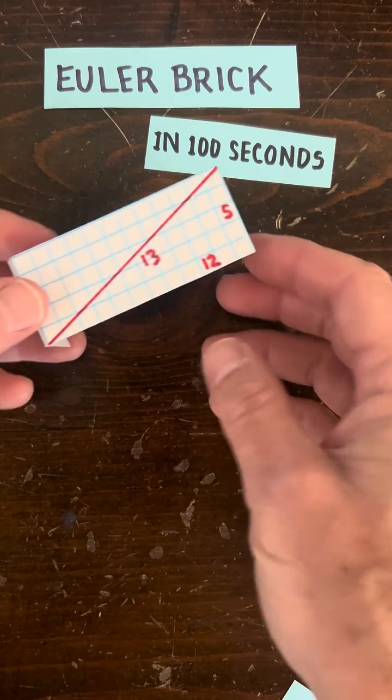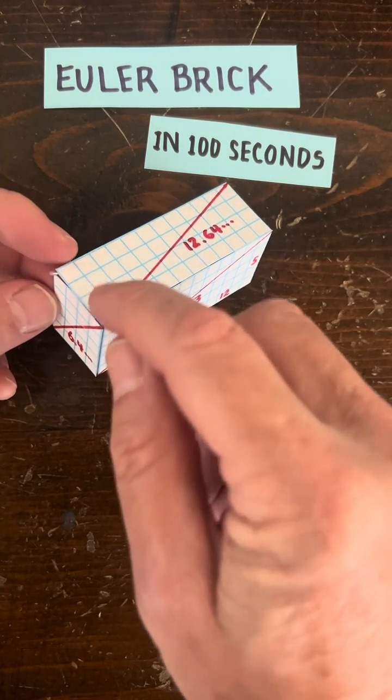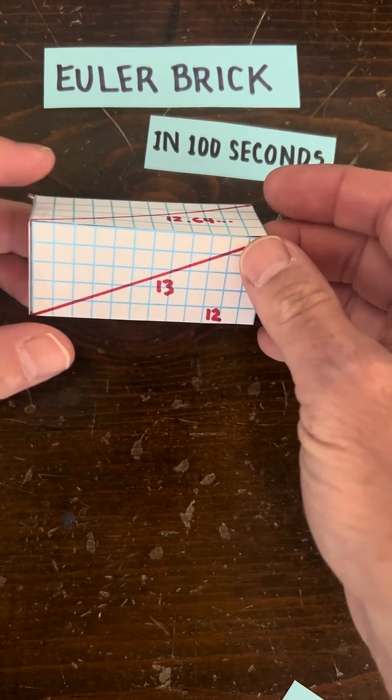So you might try a different Pythagorean triple like 5, 12, 13, but if you keep goofing around with this and applying more faces and diagonals, you'll find out that you can't make an Euler brick.